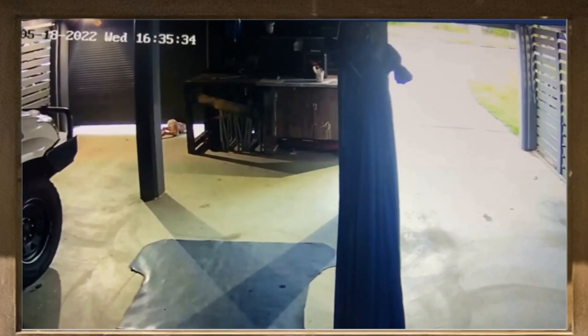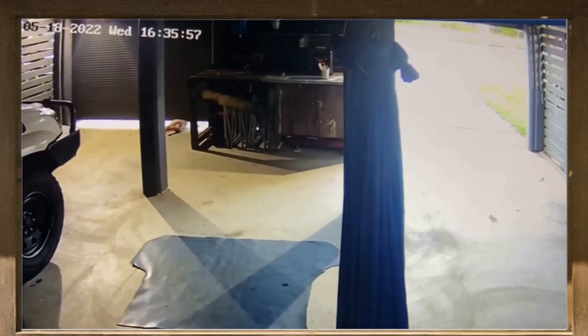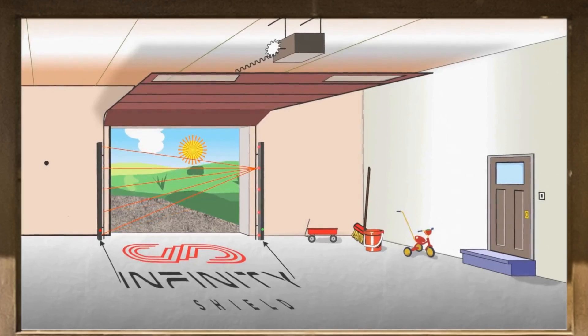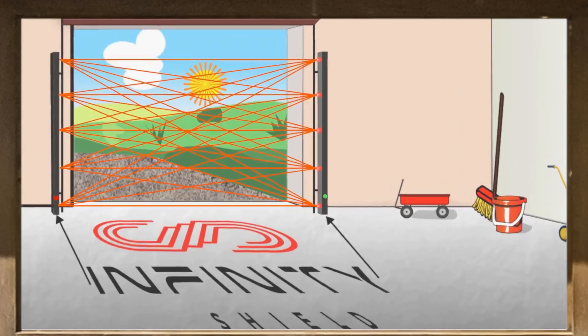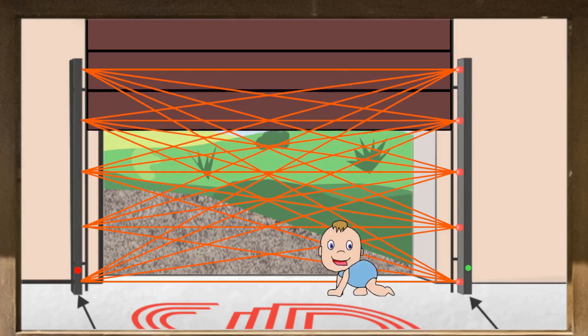The federal code that sets the safety standard for garage door sensors was created 30 years ago. This is the standard that all garage door sensors installed in most American homes have been designed to. The technology behind the Mission Impossible style grid consists of 25 synchronized beams. Infinity Shield is the only product on the market providing full garage door protection, keeping your loved ones safe.